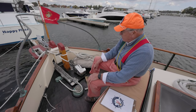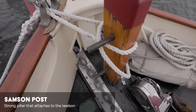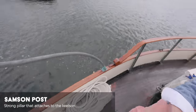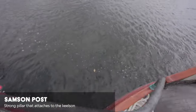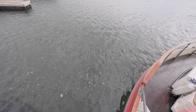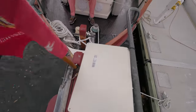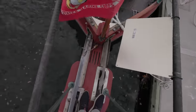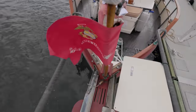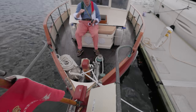Nice big Samson post — you could tow this boat all day with that. And we have Randy's super bowsprit on there. I'm noticing the little flag on the bow here — we have a Marine on board. The owner is a Marine. Thank you for your service, sir.